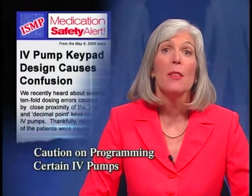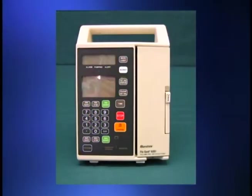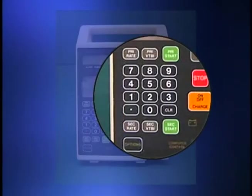The Institute for Safe Medication Practices pointed out how the keypad design on some IV pumps can lead to dosing errors. ISMP reported on several cases where a nurse had inadvertently pressed the zero instead of the decimal point key when programming a dose, causing a tenfold dosing error. These errors occurred because on some IV pumps, the zero and the decimal point keys are located close to each other. If you use pumps with this design, ISMP recommends that you alert staff to the potential for errors. Also, when giving high-alert medications, be sure to have a second person double-check the programmed dose. ISMP also points out that using so-called smart pumps that recognize preset dose limits can alert staff to those errors before the infusion begins.